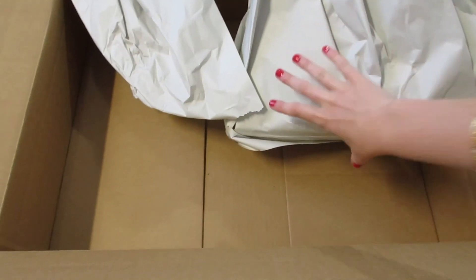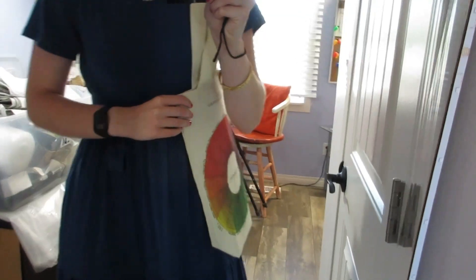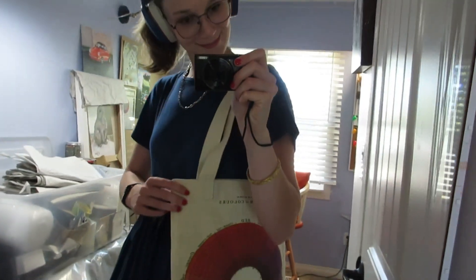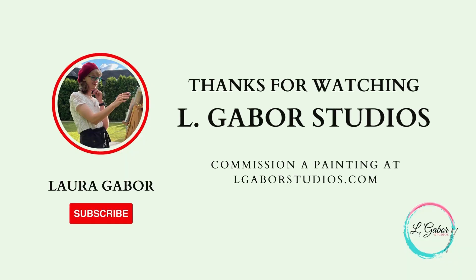I will be posting my September course and event dates on my social media this coming week, so if you are interested definitely check that out and see if you can attend any of my classes. That's all I've got for you today but I will see you in a couple weeks with that commission, and until next time happy painting.